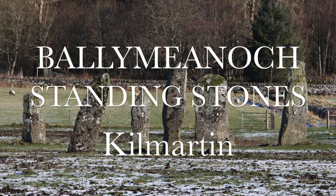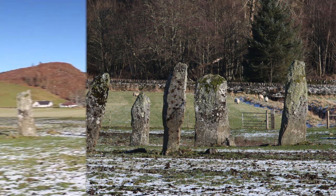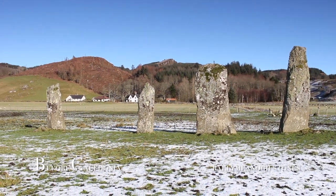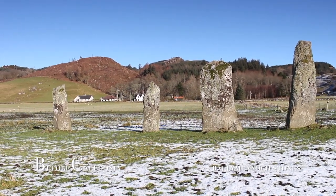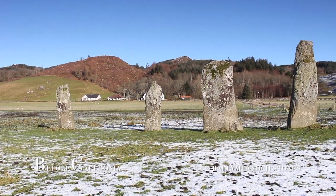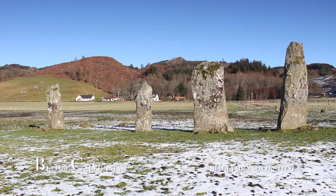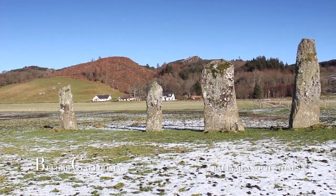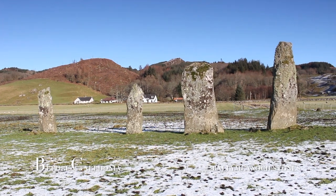The Ballymeenach Standing Stones are a beautiful and important part of Kilmartin's prehistoric ceremonial landscape. This site is at the heart of the once and still sacred landscape. The name Ballymeenach translates from Scots Gaelic as Middle Settlement.